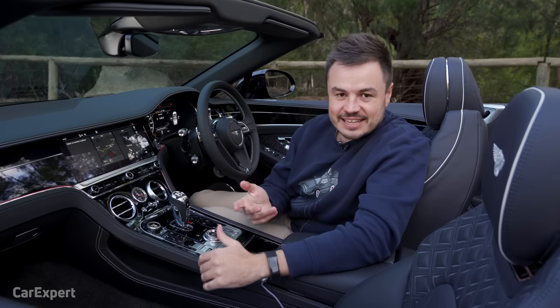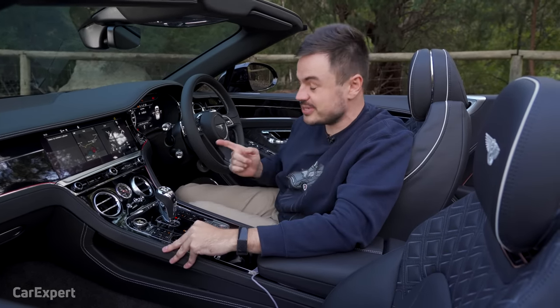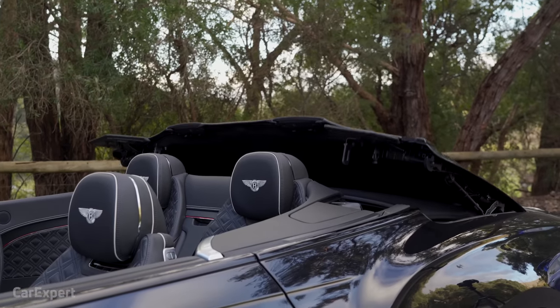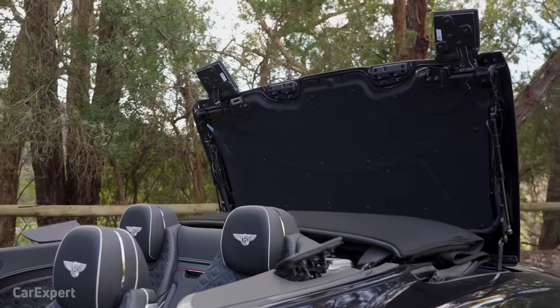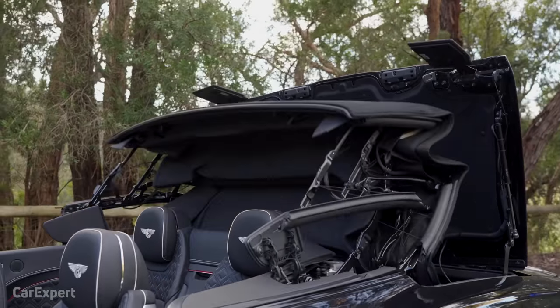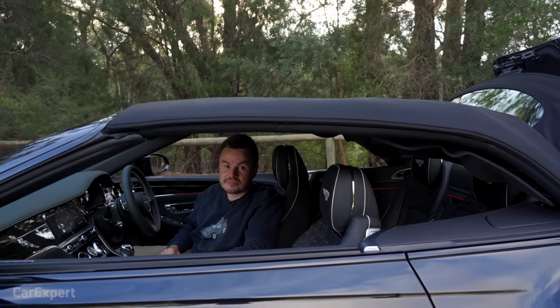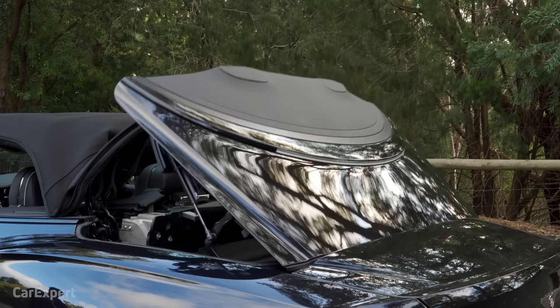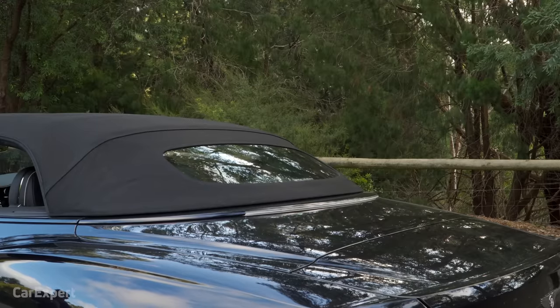Let's talk practicality — I'll show you the roof first. It takes around 20 seconds to operate and you can use it up to 50 kilometres an hour. It's a cloth roof, not a metal folding hardtop. And here it goes.